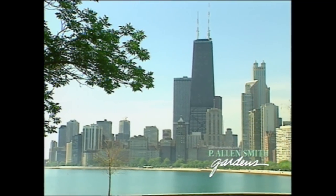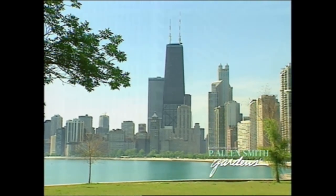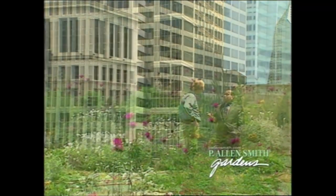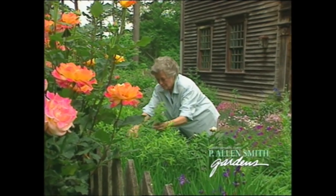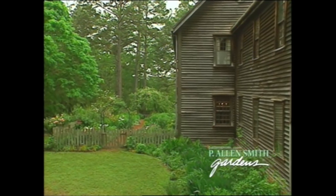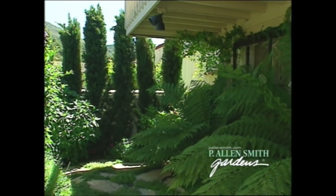So in today's show, I thought we'd go around the country and have a look at small space gardens. We're not going to limit ourselves to suburbia. We'll also visit the big city of Chicago, where the mayor talks to us about the new rooftop gardens at City Hall, part of the Windy City's green initiatives. We'll go out into the country where a friend of mine chose to have a small space garden, even though she's surrounded by acres and acres.